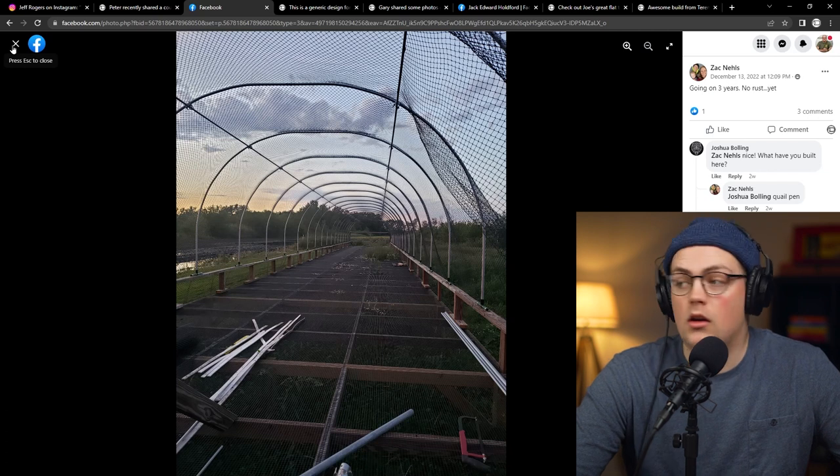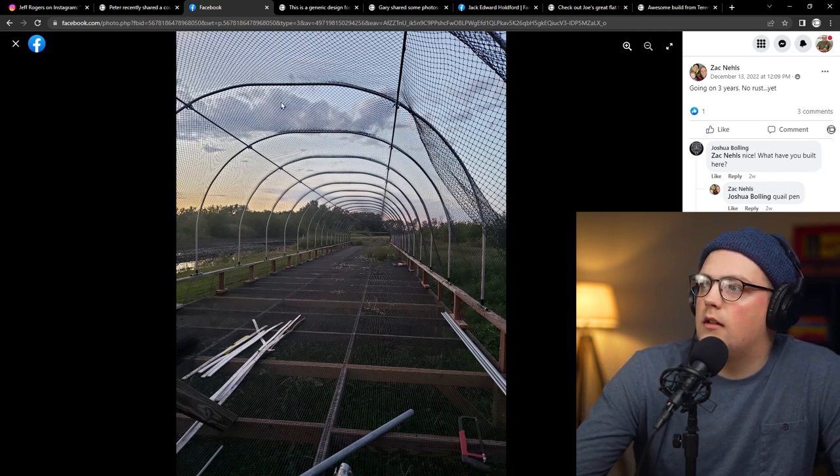It's great to see customers having them out in the elements for years and they're holding up. I thought it would be cool — we make all the parts here in America in our shop in South Carolina using local suppliers including for coatings — it would be cool to do a video showing how the silver and black parts are coated and the process they go through. I've also thought about making these out of stainless steel. We've talked to some folks who've done marine builds, things on boats — if there's interest for that, let us know.